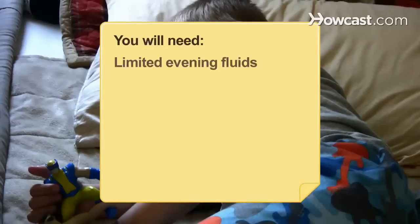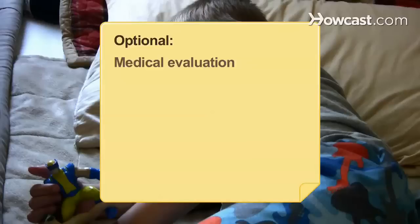You will need: limited evening fluids, a moisture alarm, medical evaluation, an over-the-counter stool softener, and medication.